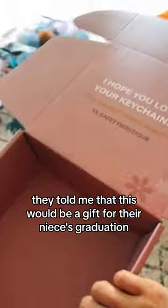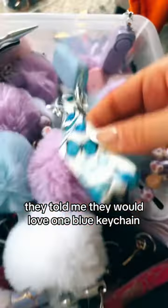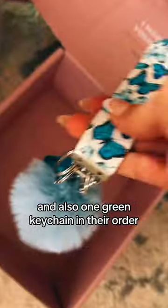they told me that this would be a gift for their niece's graduation. They told me they would love one blue keychain and also one green keychain in their order. The three keychain colors I don't have a lot of is actually orange, green, and red, so I started to panic.